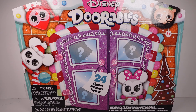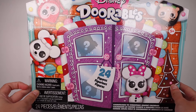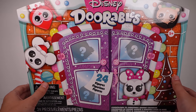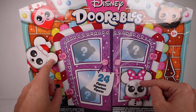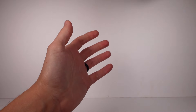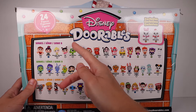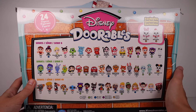Hi everyone, it's Tiffany! I am here with this Disney Adorables Countdown to Christmas Advent Calendar. There are 24 figures inside. I'm not sure what series this is based on, but I can see there are two exclusives — Mickey and Minnie — that are snowmen. We have Series 8, 9, and 10, so it's a nice mix.